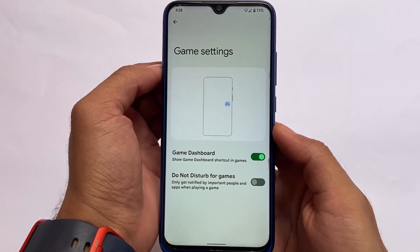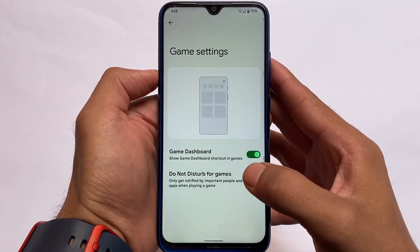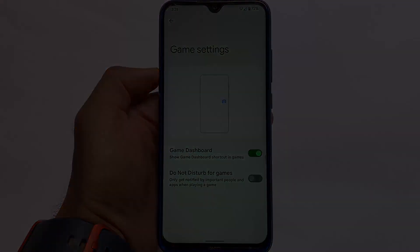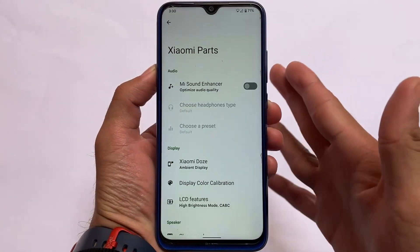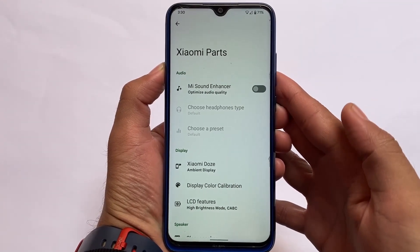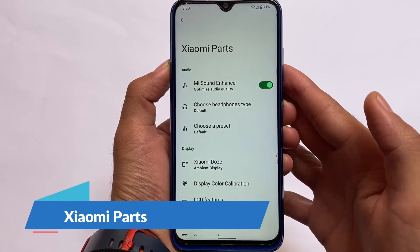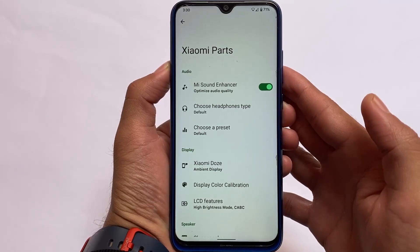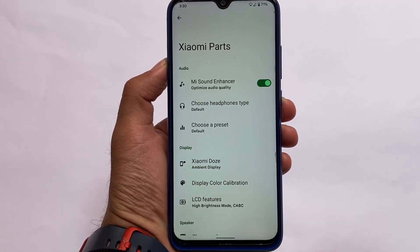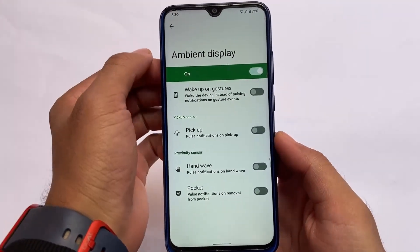The Game Dashboard option is also there. In some custom ROMs — like Octave OS, Project Superior OS — this feature was missing, but it's present here. The new Xiaomi Parts is also included, with the Mi Sound Enhancer, which is quite useful. You can choose headphone type, default, or choose a preset. There's also Xiaomi Doze, which is an ambient/always-on display.